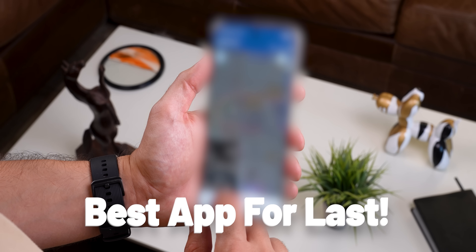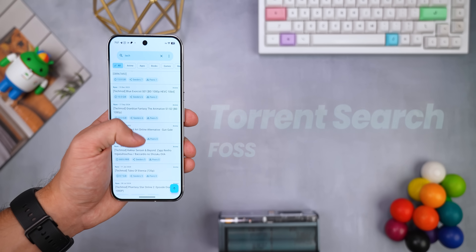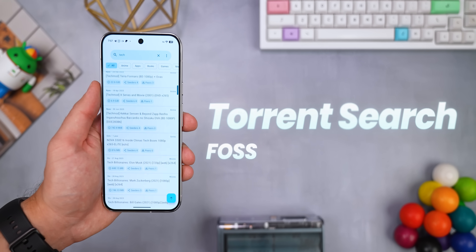Stick around to the end, because as usual I've saved the best app on this list for last. But for now, let's keep going. If you're into torrenting, you've got to check out this new free open source app called TorrentSearch.